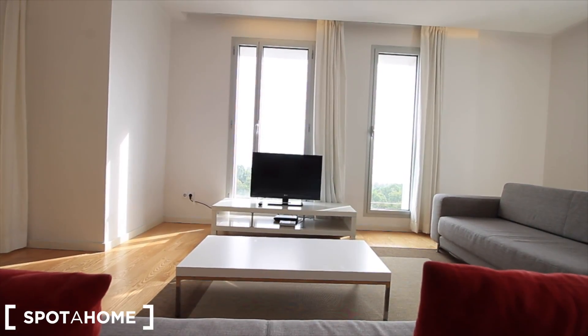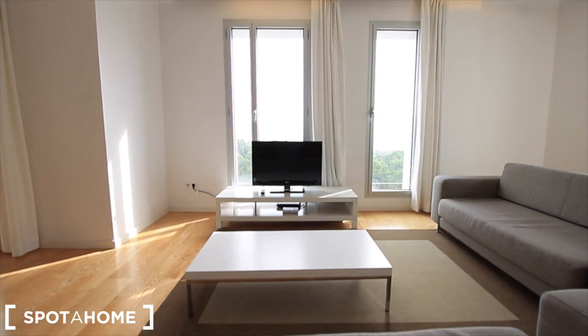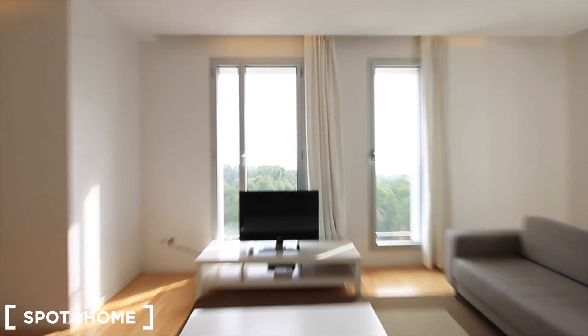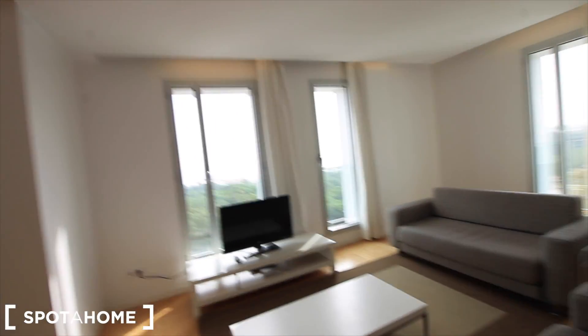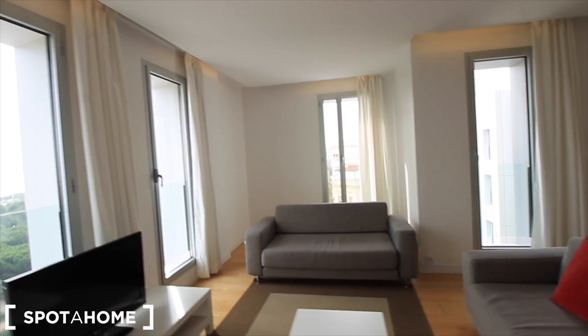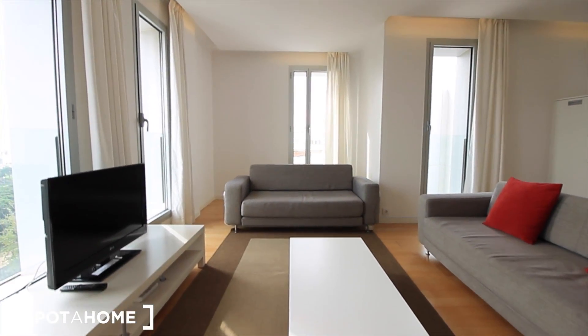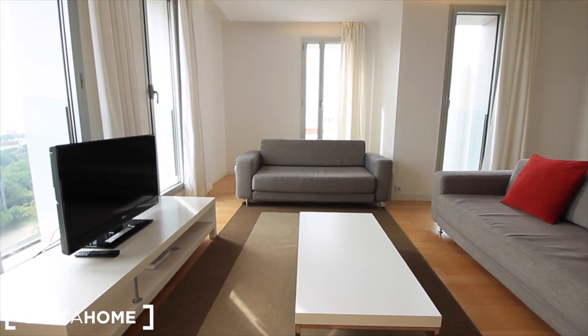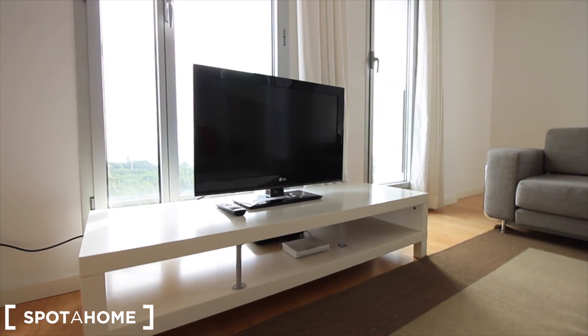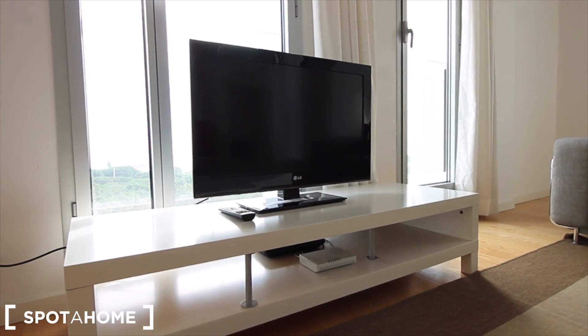Today it's a little cloudy, but you can watch the TV or see the views to the beach — incredible views. This is the living room, really really cool. Here we have the place for the TV, the Wi-Fi and everything.